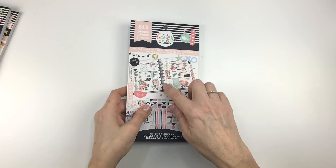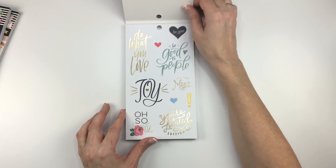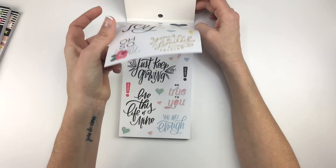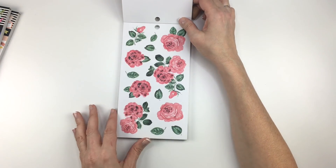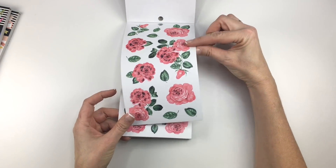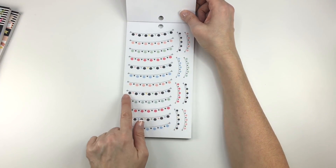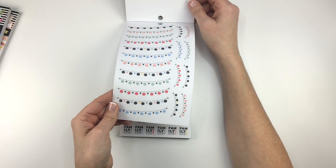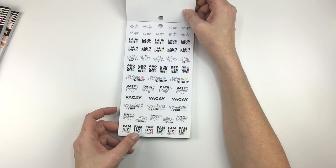This one will be available at Joann and Hobby Lobby, and it's called Simply Lovely. I did see a flip through of this one before online and it looks super cute. Lots of really cute quotes. I love the fonts here. And florals — florals make me feel good, especially when I use them in my planner spreads. These ones are super cute. These little banners. Little lights. Fluffy things. I like the colors here and the fonts.